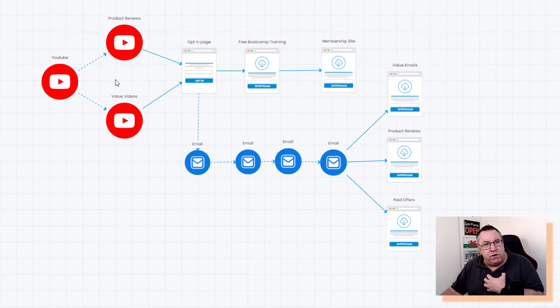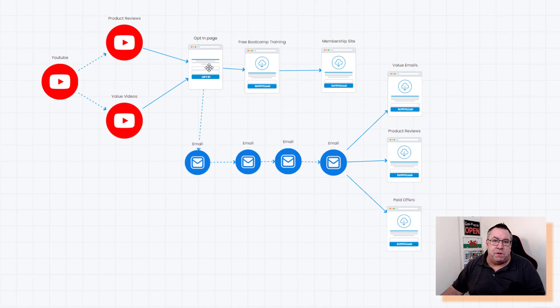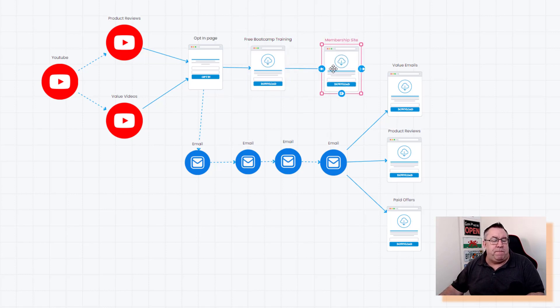You could have a blog or social media accounts — there are various ways to get traffic. I use YouTube. On my videos I'm not always on camera; I can be behind the camera just talking, so you don't have to be on camera to use YouTube. Next, I have an opt-in page with free training. I have a free bootcamp with really high quality training, and then there are offers at the end of that bootcamp if people want to develop a real business online.